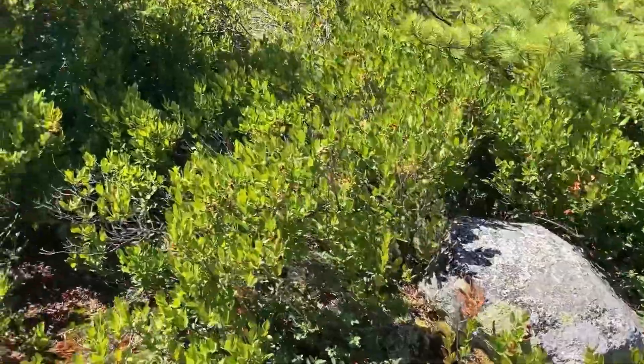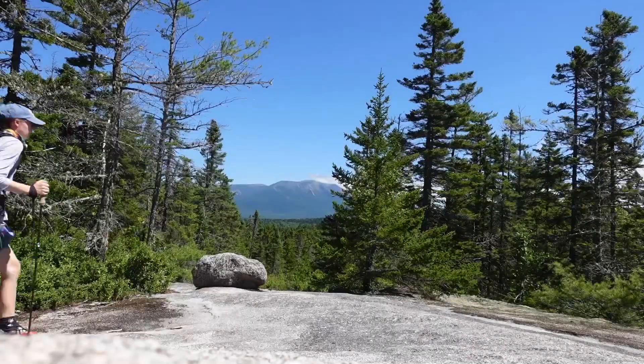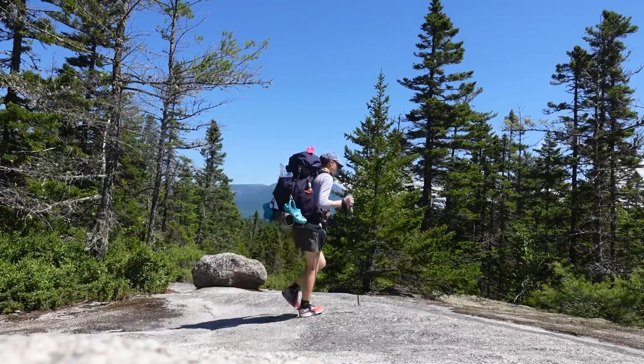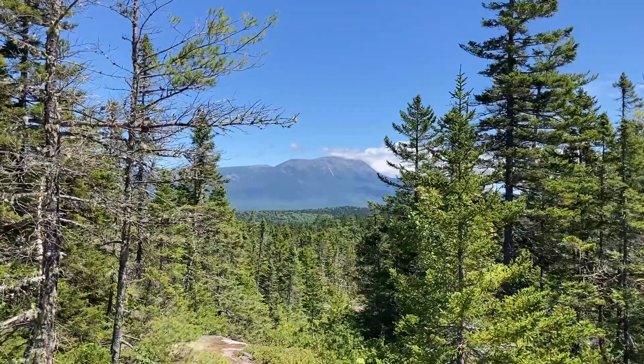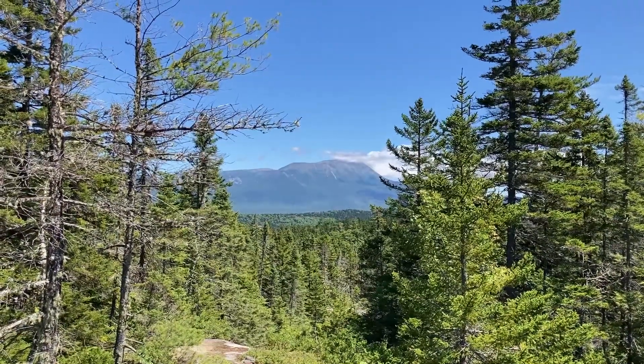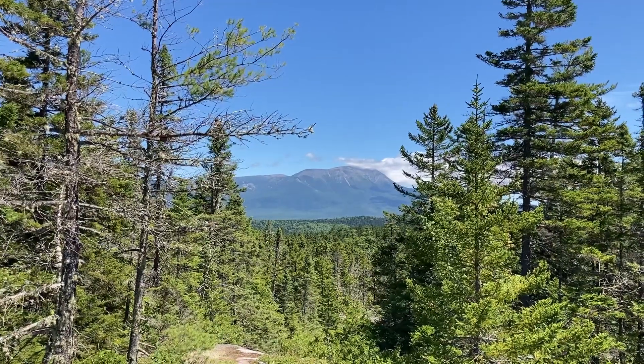There are a lot of blueberries up here, but these ones are really gritty. From far away she was not very intimidating, but up close I am very scared.